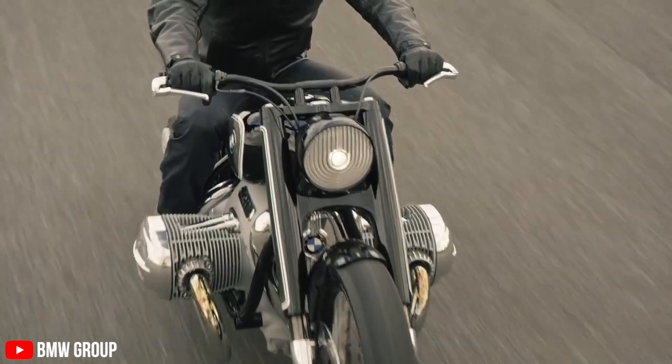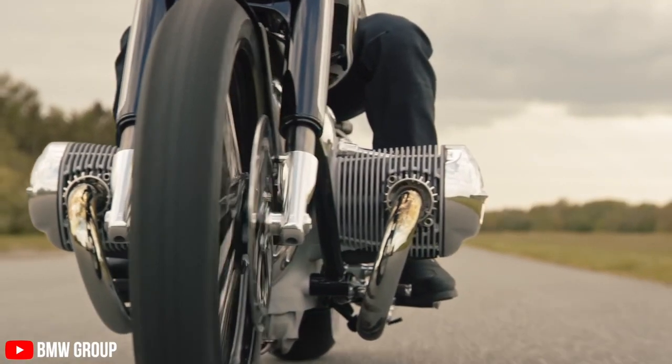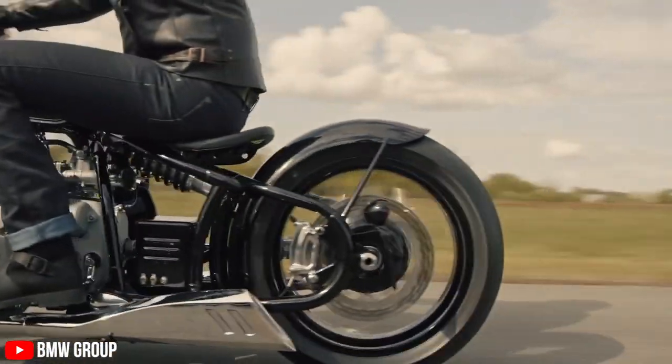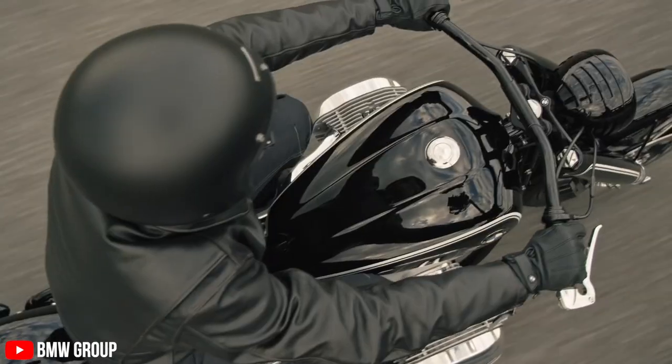I have experienced these boxer engines on the R90 — I was very fortunate to ride one and it's just out of this world. The sheer character that that engine offers, there's nothing like it on the market.